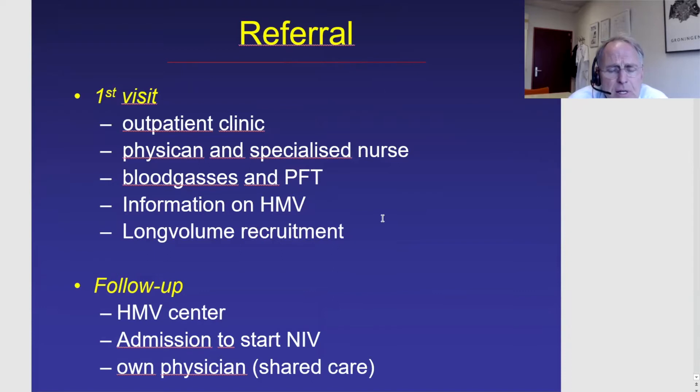The specialized nurses give a lot of information about home mechanical ventilation. Lung volume recruitment — like air stacking and the coughing machine — is really important to start as early as possible in this kind of patient, even when the patient does not yet need ventilatory support at that specific moment. If a patient is seen at the outpatient clinic and there is no need for chronic ventilatory support, we follow up and the patient will be seen again after three or six months to assess what phase they are in.